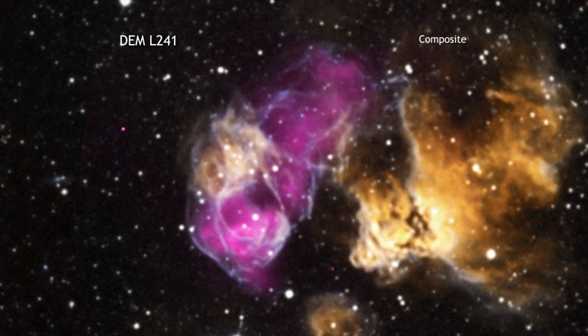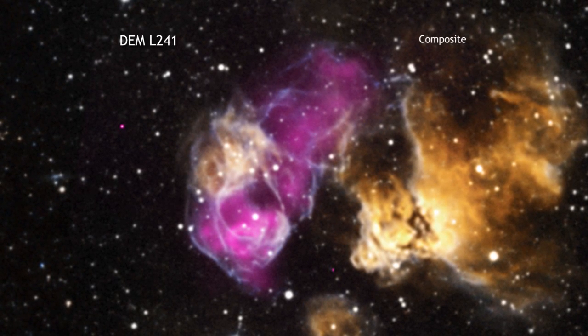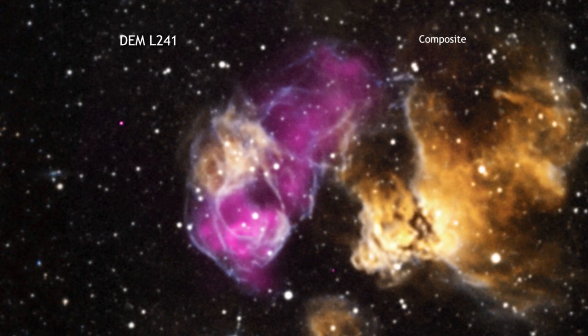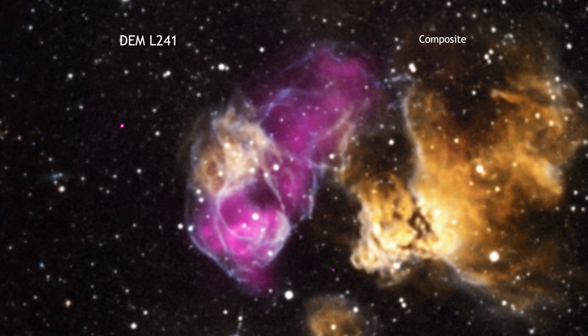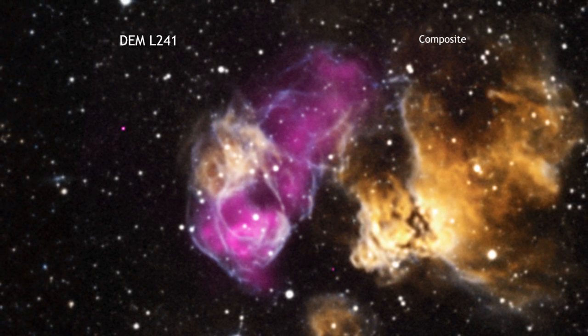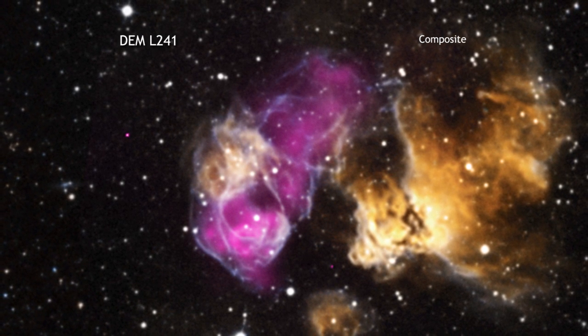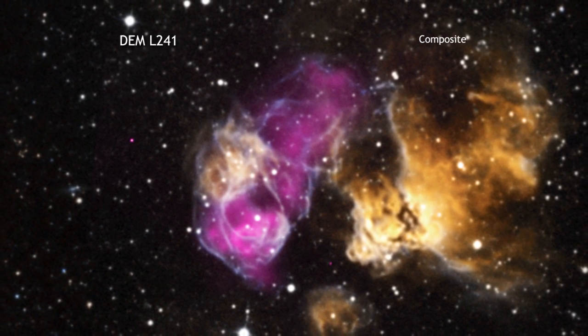This particular HII region is located in the Large Magellanic Cloud, a small, neighboring galaxy to the Milky Way. The supernova remnant has remained hot for thousands of years after the original explosion occurred, and this means that it continues to glow brightly in X-rays that can be detected by Chandra.